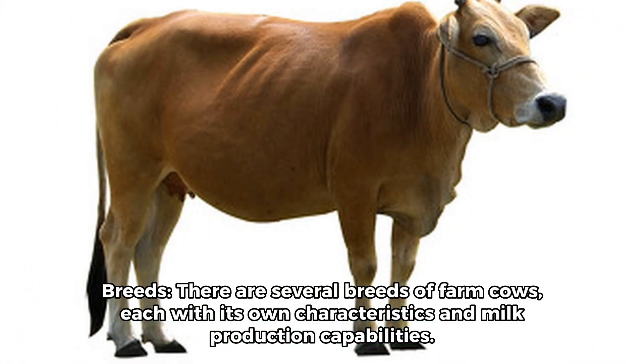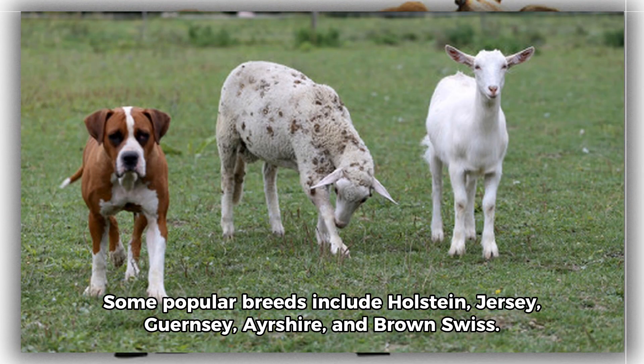1. Breeds. There are several breeds of farm cows, each with its own characteristics and milk production capabilities. Some popular breeds include Holstein, Jersey, Guernsey, Ayrshire, and Brown-Swiss.